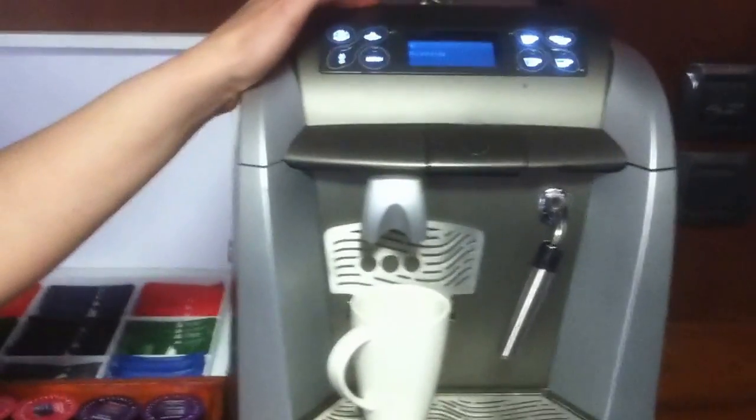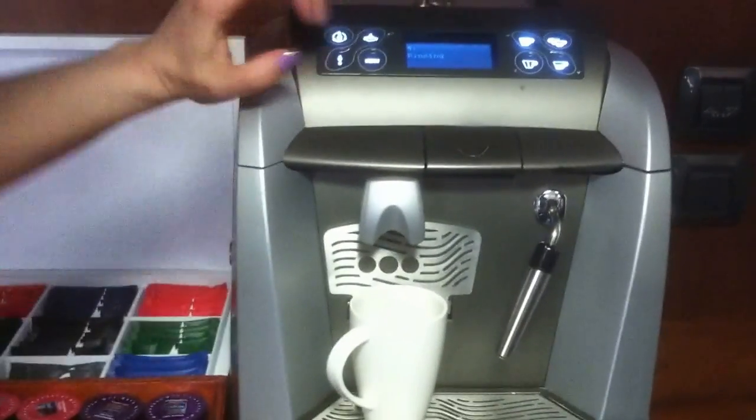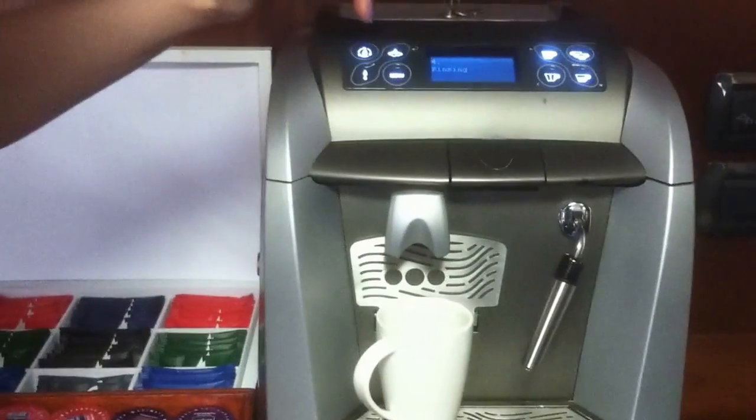Alright, so we have a complicated coffee machine. So we got into this menu when trying to figure out how to make coffee.